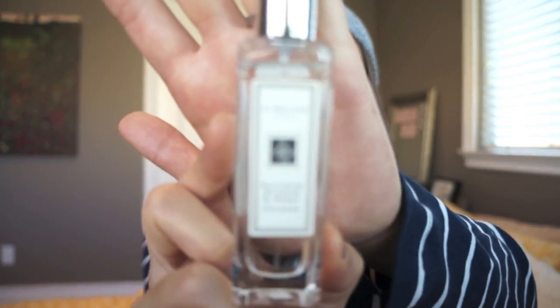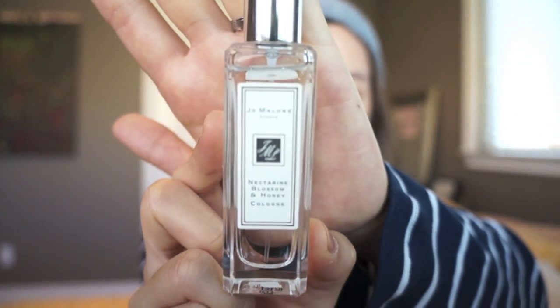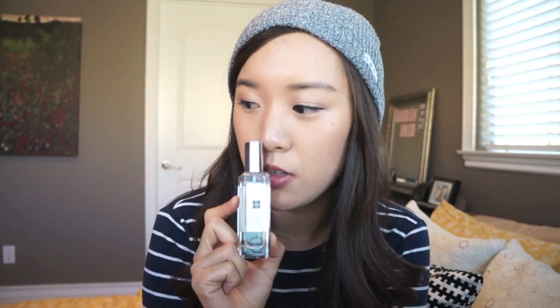I wasn't sure if this next product was a skincare item, but I think it kind of is — it's actually a fragrance. This is the Jo Malone Nectarine Blossom and Honey Cologne, and I actually received this as a birthday gift from two of my best friends. I would constantly be going to the Jo Malone stand at Nordstrom and would always spray this on my skin.